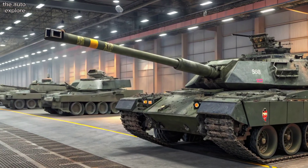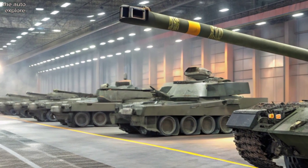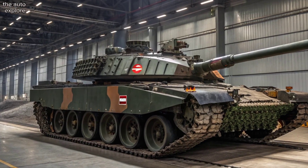Inside, the 2025 variant includes a digital battle management system, automatic target tracking, laser warning receivers, and enhanced crew comfort through better climate control and layout.